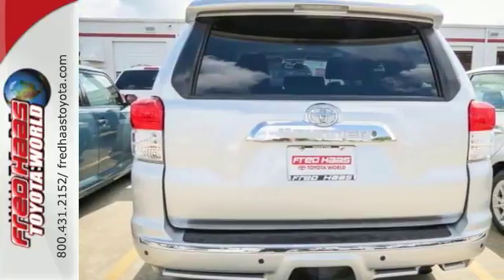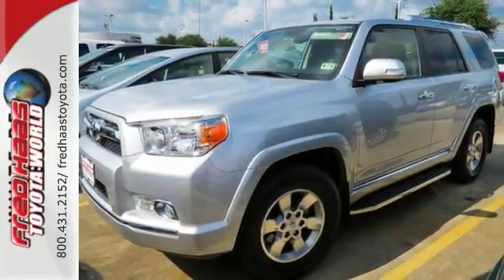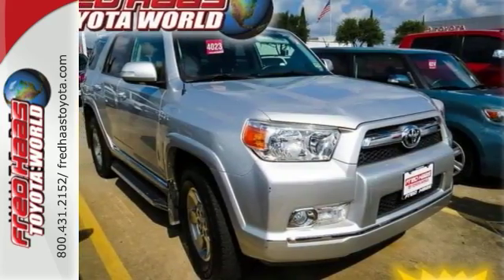Features include the sunroof, power driver's seat, and parking sensors. This SUV also has heated mirrors and the trailer hitch receiver. Come in for your test drive.